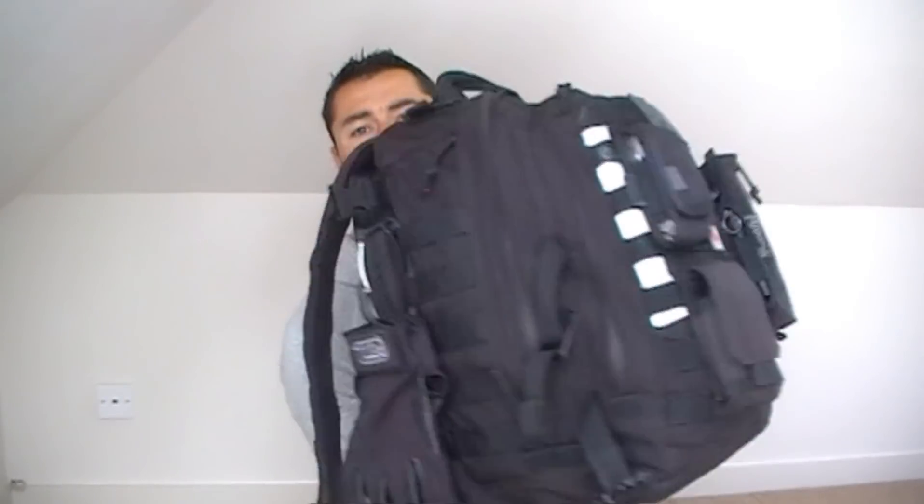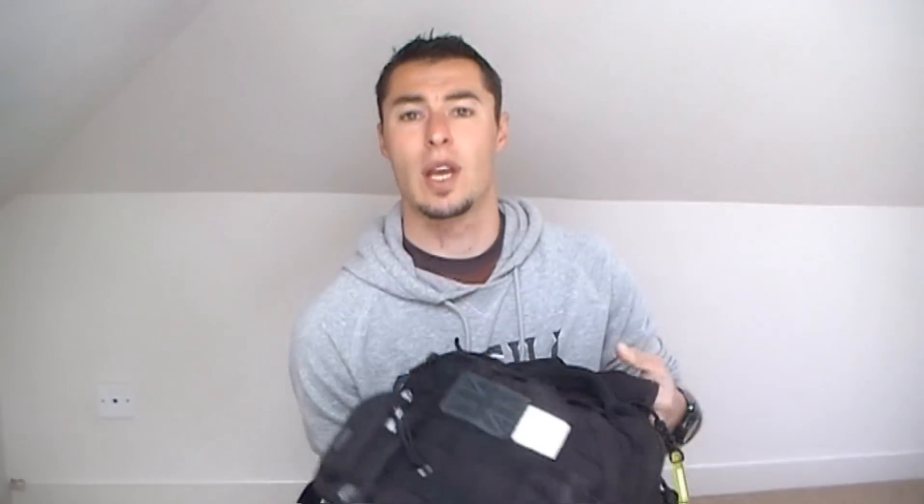So the actual bag then is a Pentagon Kyler. It has a lot of add-ons on it. It's a 20-litre pack and it does have a 3-litre hydration bladder capability on the back. But I have added extras to make it suit my needs a bit more. Let's take a look at this bag.